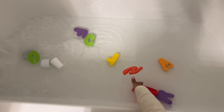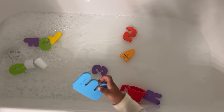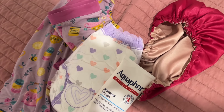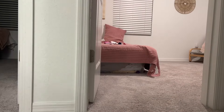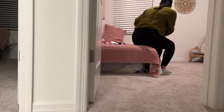During bath time, Hana likes to pick out her toys. We get soap and all the bubbles in the bath. While she's in the bathtub, I like to pick out her pajamas and pull-up, making sure all those things are ready so when I get her out of the bath, we can transition right into getting dressed.